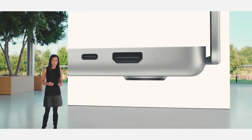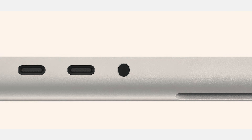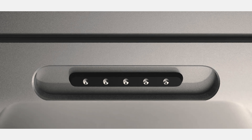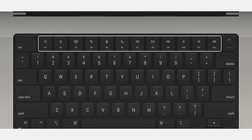We have an SD card slot, a Thunderbolt, and HDMI on one side. On the other side, we have a headphone jack, two Thunderbolts, and the return of MagSafe. MagSafe is back, and it looks almost exactly the same as MagSafe 2, just now with a braided cable and a new name — MagSafe 3. On the inside, you get an all-black keyboard, physical media keys instead of the Touch Bar, and a notch.